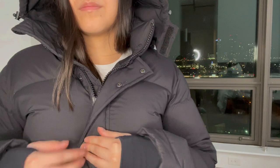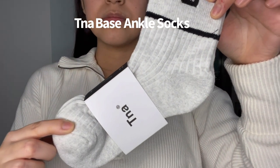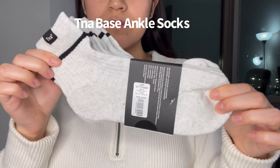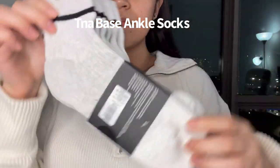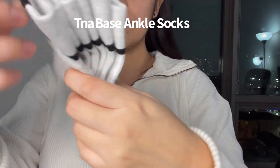The Super Puff definitely lived up to the hype. Last but not least are these TNA ankle socks. I love all the socks at Aritzia, and when ankle socks or any socks go on sale there, I definitely pick up a couple pairs. They're super soft and great quality.